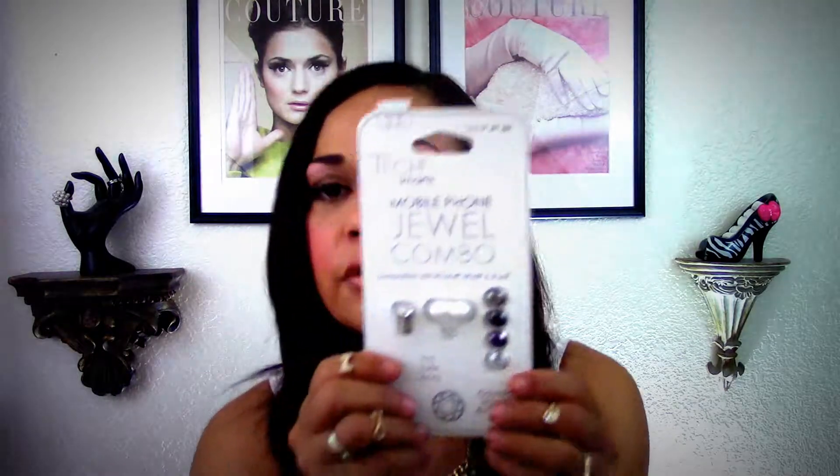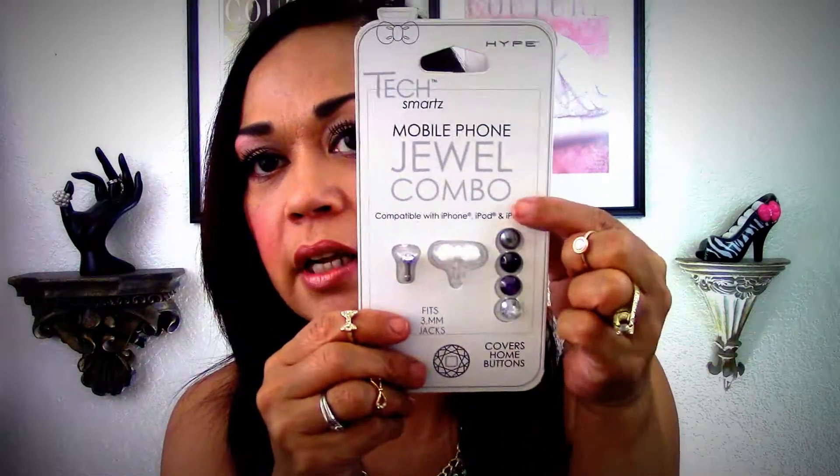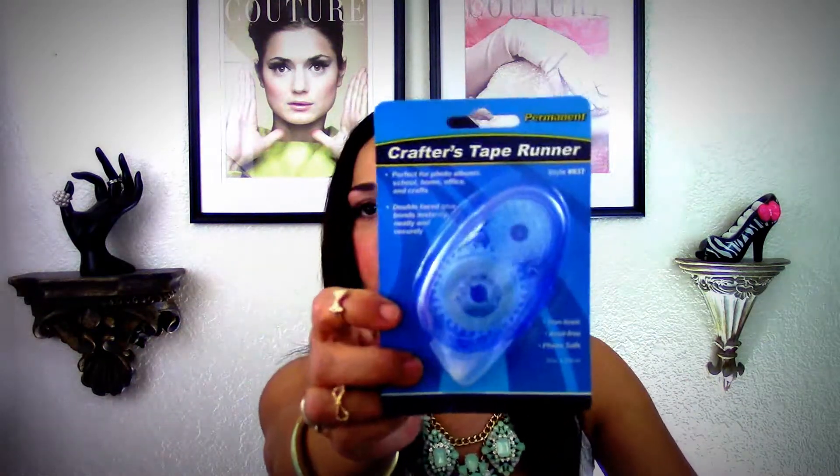I also picked up these really pretty stickers that say 'Are We There Yet — Jet Set, Let's Go.' I picked up three of these Tech Smart jewel combo sets for iPhones and mobile devices. It's got a little bow, a little diamond for your dust plug, and gemstones to put on your phone. I bought three — one for me and two for friend mail.